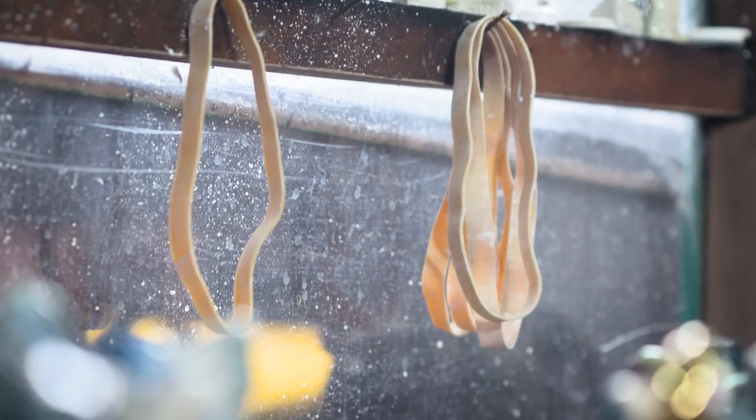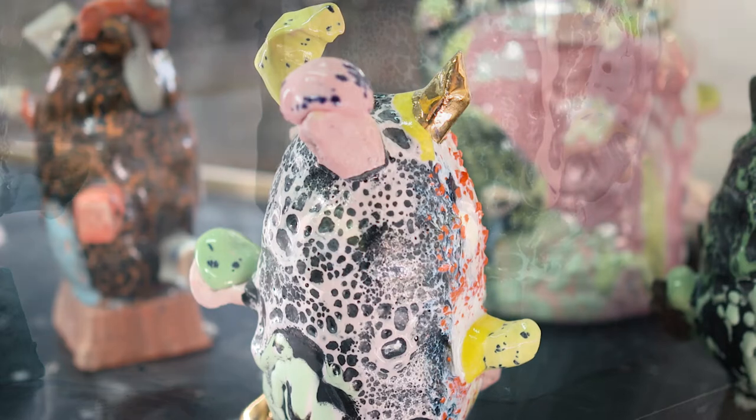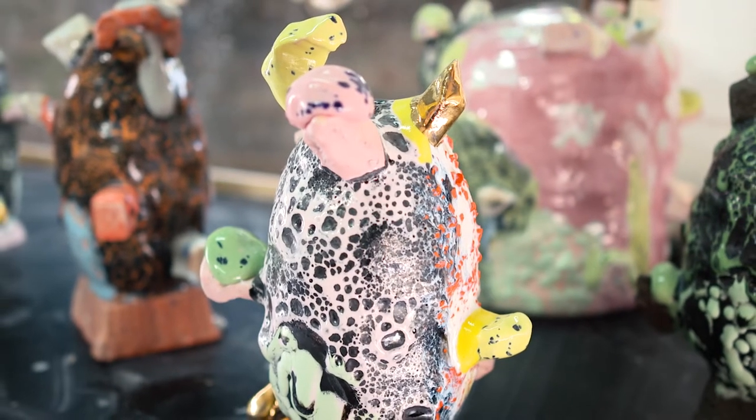I think those bright artificial colours contrast well with the ceramic medium, where typically people might think of it as more earthy or relating to the pristine white of porcelain. Using these artificial colours makes them seem like they really stand out.